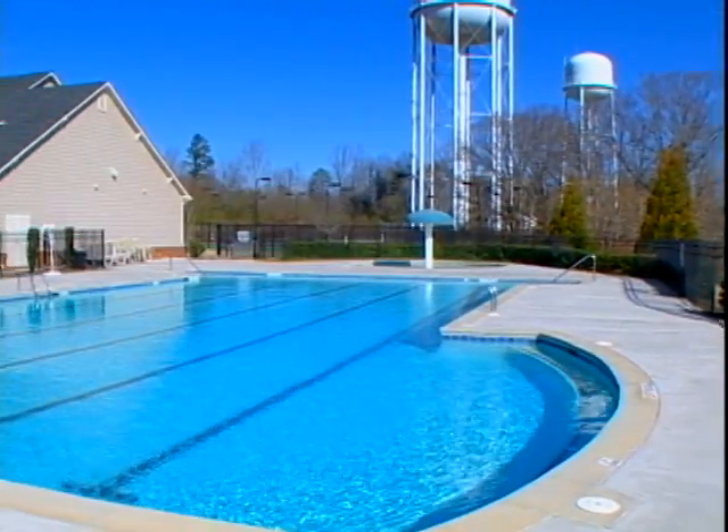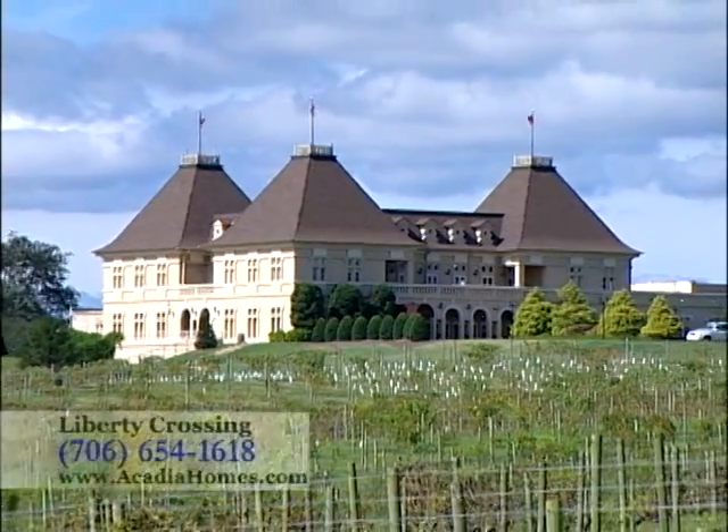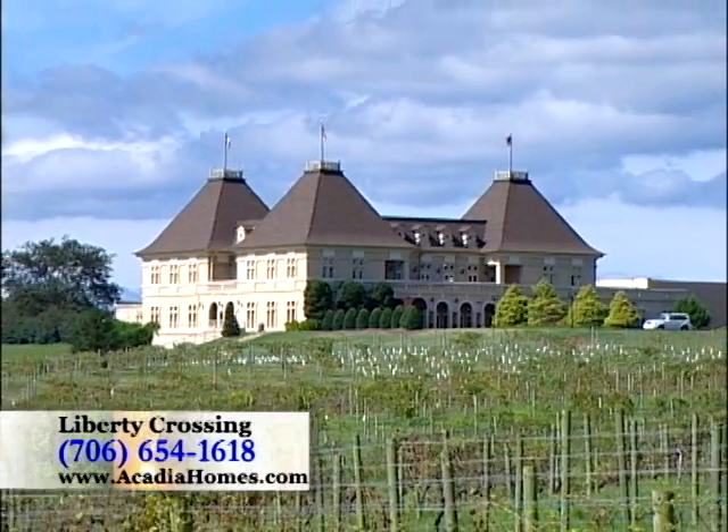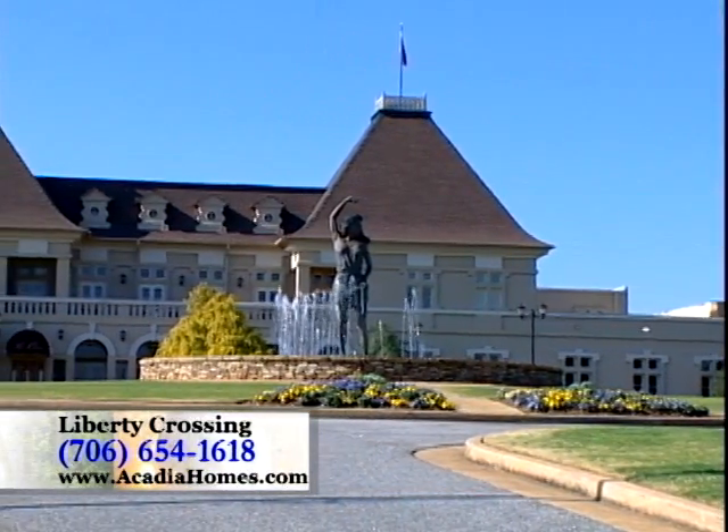Liberty Crossing is located in Jackson County, right around the corner from Brazelton's historic Main Street area and the world-class Chateau Le Lune winery and resort, with its wine tours and tastings, fine dining, incomparable spa, and 63 holes of championship golf.